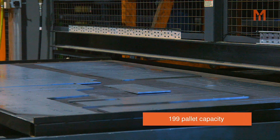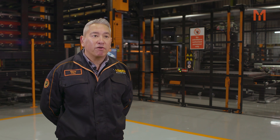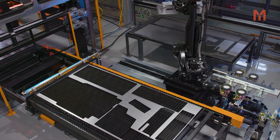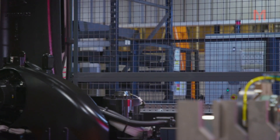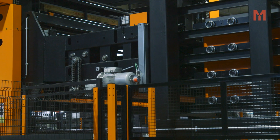The new machines hold up to 199 pallets and are obviously faster. We've seen a productivity gain. We've increased our internal capacity, and the integration of the machine and its automation products have made the setup really easy — we've been able to go from installation to internal production very quickly.